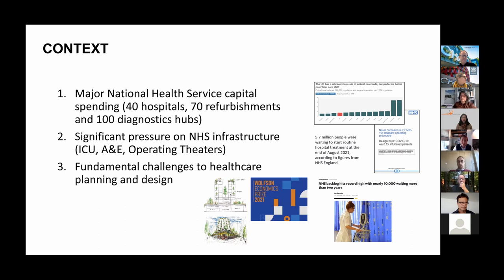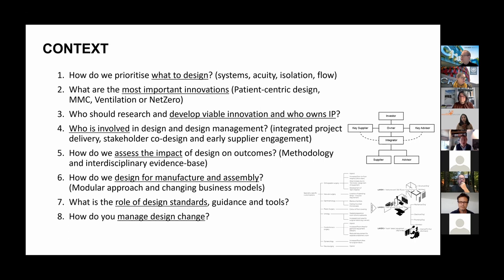The dialogue and debate is being had much more widely than before. There are clinical colleges, GPs, and surgeons involved in discussions about what healthcare looks like for the future. Key questions emerging in the UK: How are we going to prioritise design? What is the hospital of the future? How are we going to innovate — whether achieving net zero, modern methods of construction and ventilation — and how to do all of this in a more integrative way? We're also looking at who should own IP in relation to innovation and who should be involved in the design process.